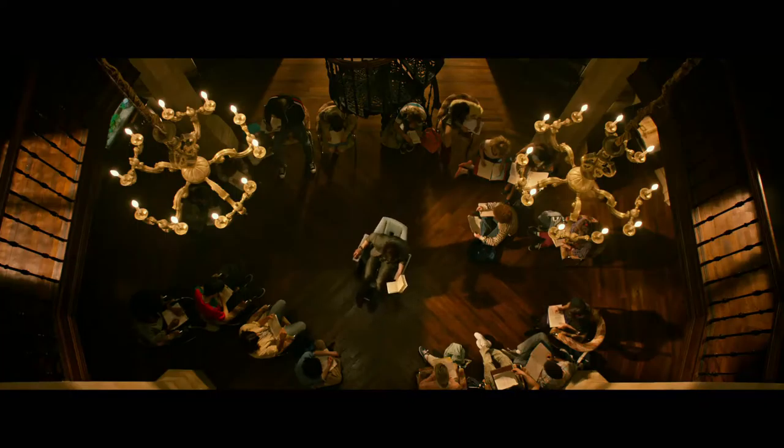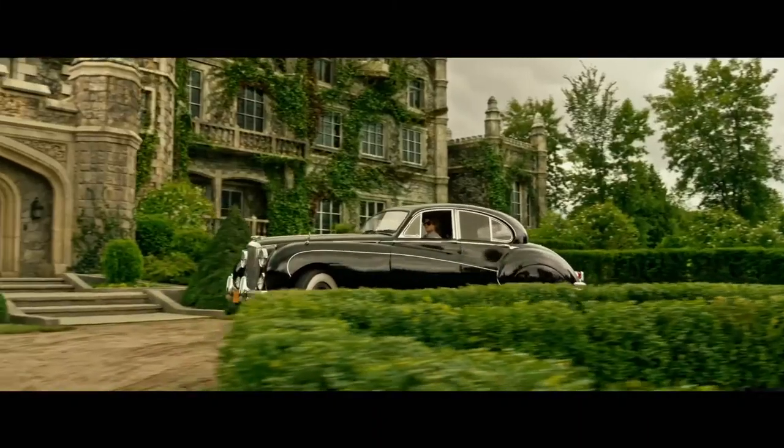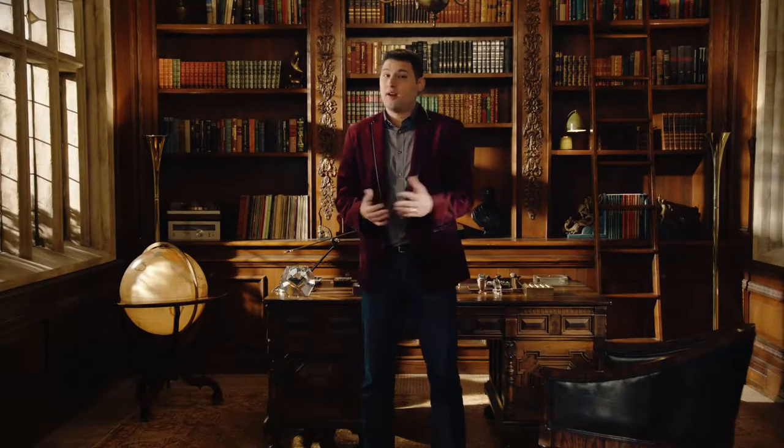Welcome to Xavier's School for Gifted Youngsters, sometimes referred to as the X-Mansion. Since Coldwell Banker is the ultimate resource for all things home, we're going to share the intimate details surrounding this incredible estate, the very foundation of the X-Men.